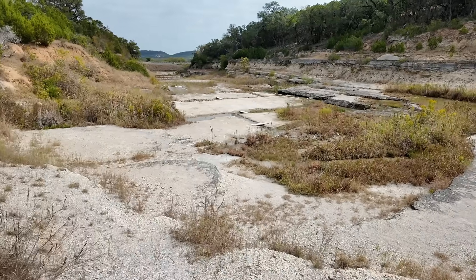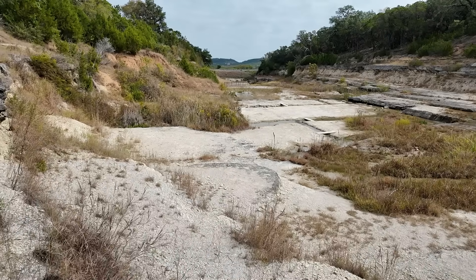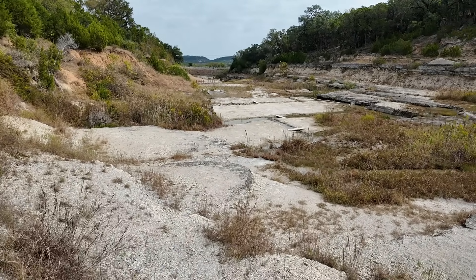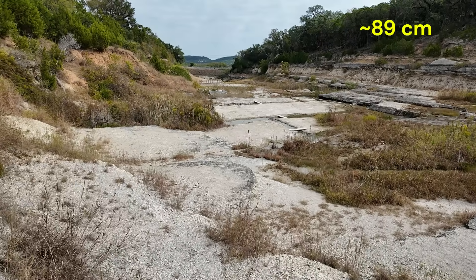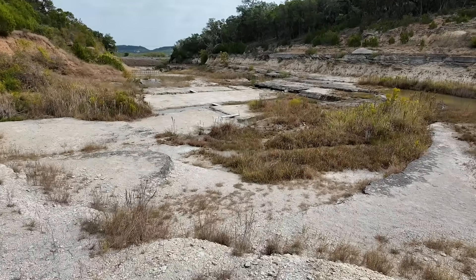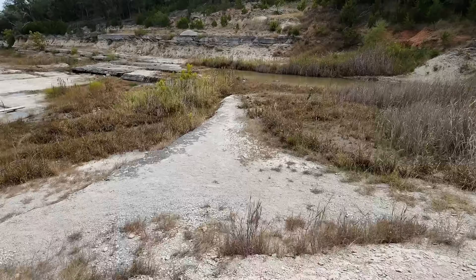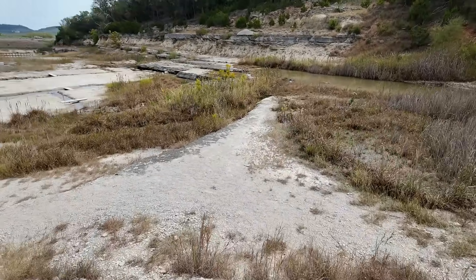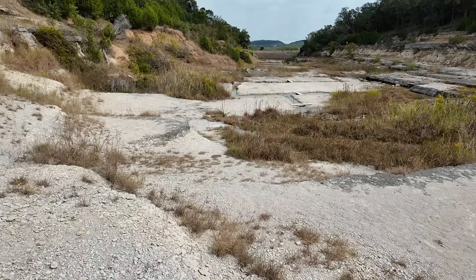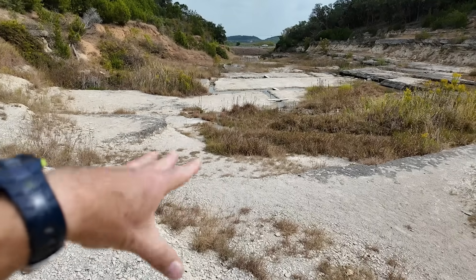This canyon landscape was carved out by a large catastrophic flood that took place over the course of about a week in the summer of 2002. They had a tremendous amount of rainfall — about 35 inches over a week — which filled up the reservoir just upstream, Canyon Lake. This was the spillway. They never thought they'd actually have to release water through it, but the lake was totally full, so all that water coming through this area cut down to the level we see here.